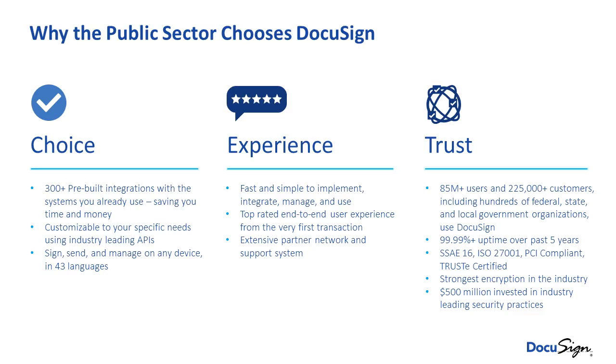Government is choosing DocuSign because of choice. We have 300 pre-built integrations that let you integrate into back-office systems and productivity tools like Office 365, Salesforce, and SAP solutions. We have a very robust API library so that any system you need to connect to, we're able to. And we have multi-language support — 43 different languages — so we give you the choice to deploy how you want and integrate into whatever system you need.